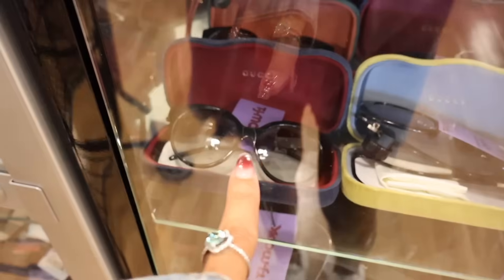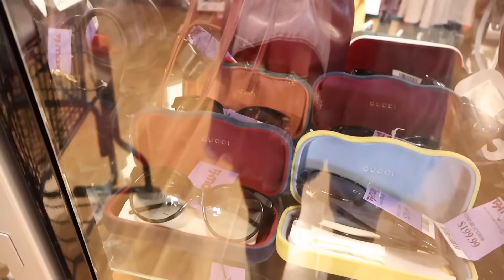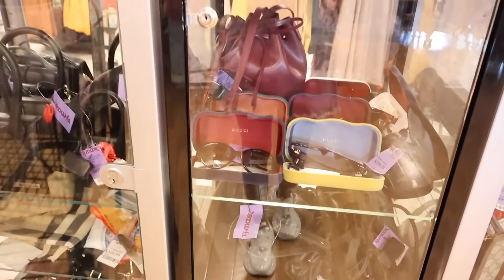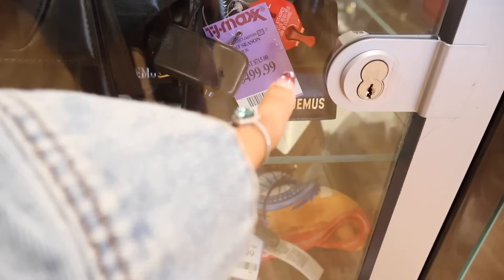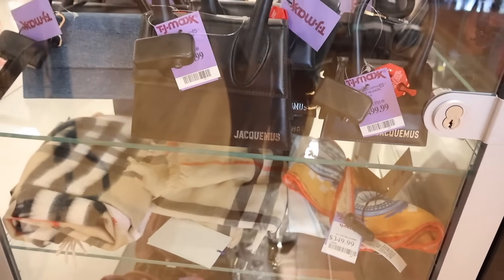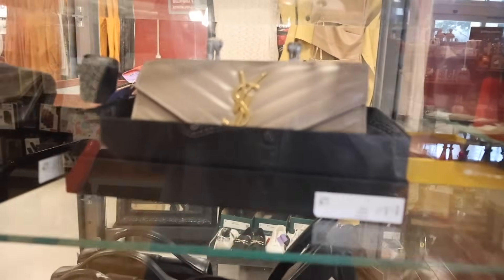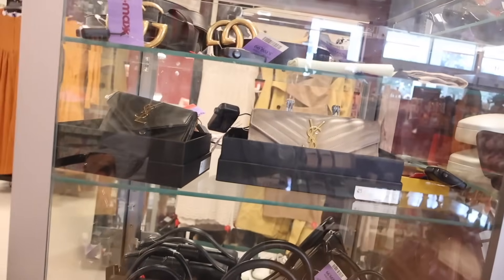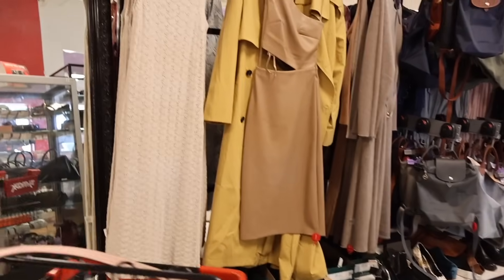They also have Gucci sunnies with the case for $300; the circular ones are $200. The Celine ones were picked up — they came with a white box. Saint Laurent is a very rare find here. They have mini Saint Laurent purses for $500 and the full-size Saint Laurent wallets including mini ones. They also have a mirror so you can try on shoes.